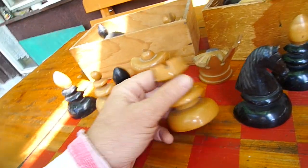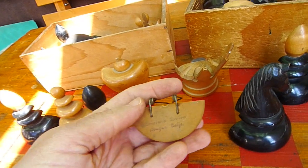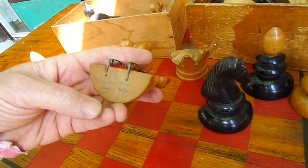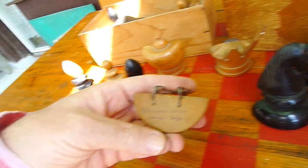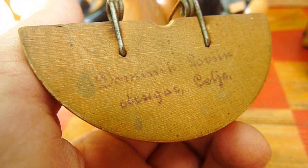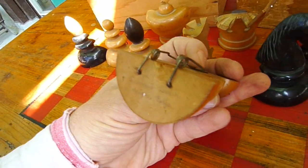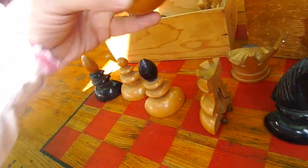This set was made, as I said, in Celje, and every piece has the maker's stamp on it. Let me read it for you. It says 'Dominic Lovšin Strugar Celje', meaning Dominic Lovšin, Carver from Celje, and all of the pieces have the same stamp on them.